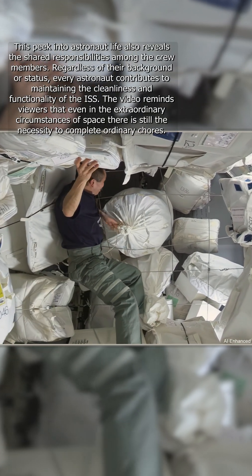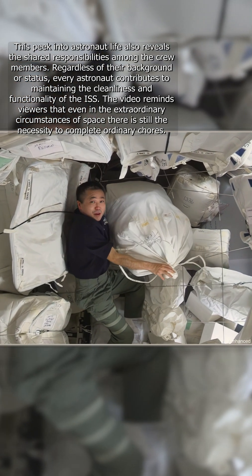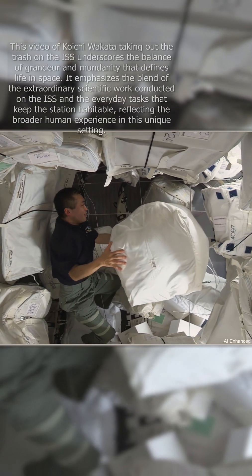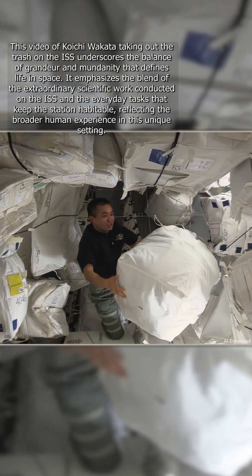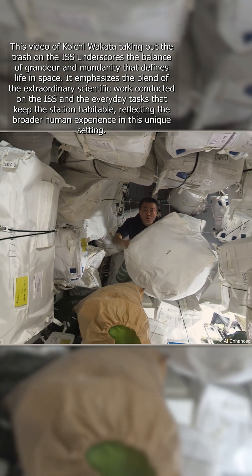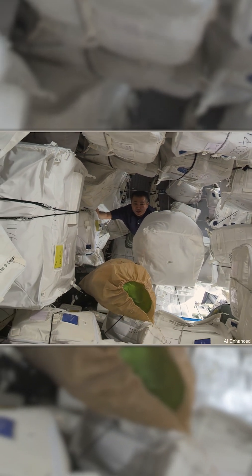I'm going to take this common trash bag all the way to the Cygnus spacecraft. I don't know how heavy this is, but probably around 10–20 kilograms. But it's very easy to handle — you can just push it with your finger.